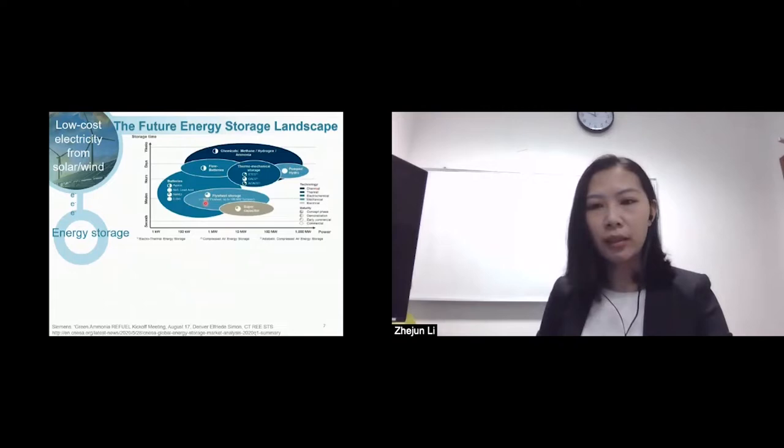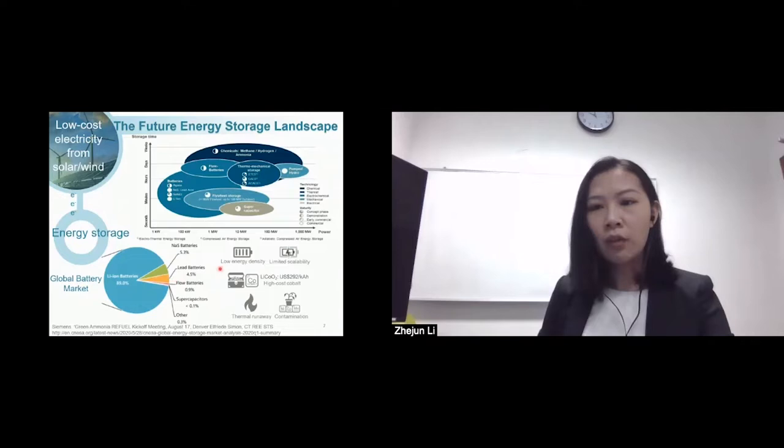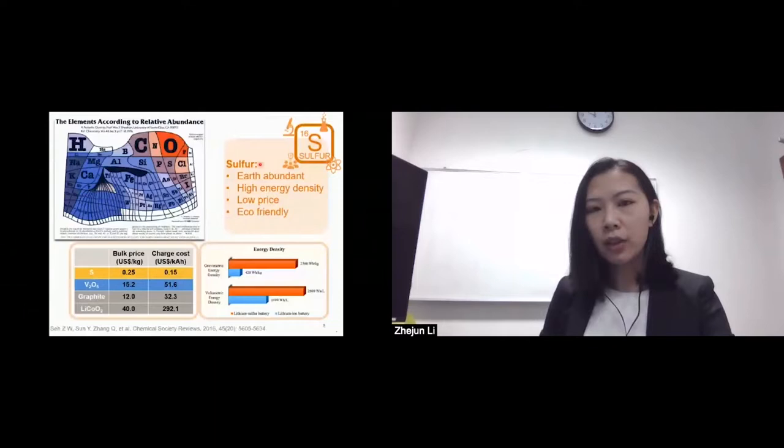Among various energy storage technologies, batteries provide high design flexibility and play an increasingly important role in various applications. Currently, lithium ion batteries take 90% of the global battery market, but still suffer from challenges like low energy density, poor scalability, high cobalt cost, and concerns about safety and earth contamination. Sulfur, on the other hand, is one of the most earth-abundant elements with ultra-low price and high energy density, rendering sulfur-based batteries a cost-effective and sustainable alternative to conventional lithium ion.